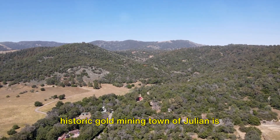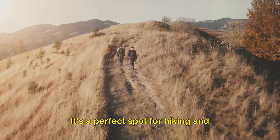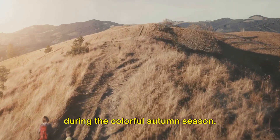The historic gold mining town of Julian is famous for its apple pie and quaint charm. It's a perfect spot for hiking and enjoying the countryside, especially during the colorful autumn season.